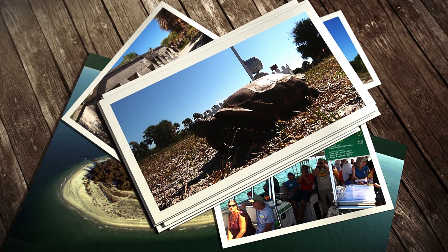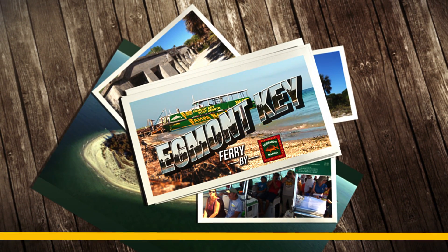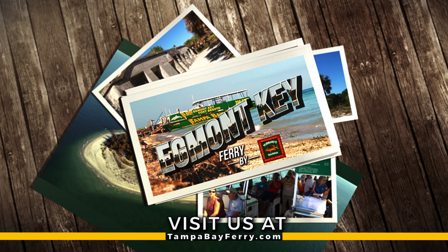For the ultimate tropical wildlife experience, we highly recommend the Egmont Key Ferry, presented by Hubbard's Marina. Visit us at tampabayferry.com for rates and to make your reservation today.